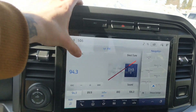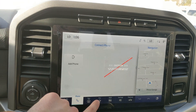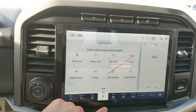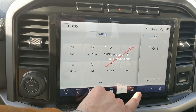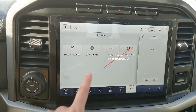Moving on to the center infotainment screen, which is radio, SiriusXM, and Bluetooth capable. You have Bluetooth phone controls, navigation so you won't get lost, a favorite screen for your most used apps and settings, whatever apps you may have installed, and settings for your screen and other vehicle features including driver assistance, zone lighting, towing, and the owner's manual.